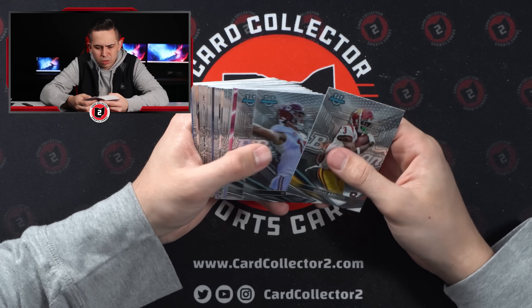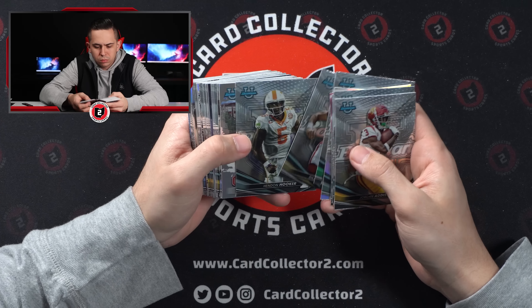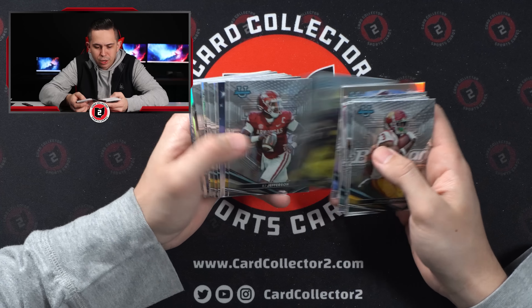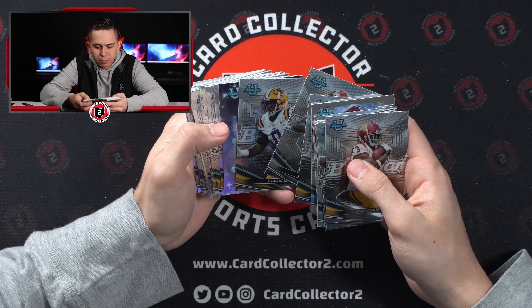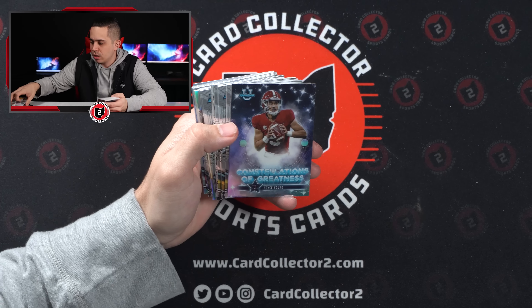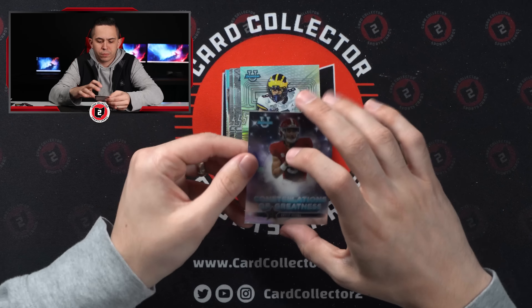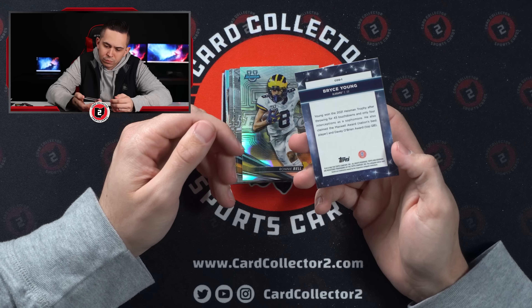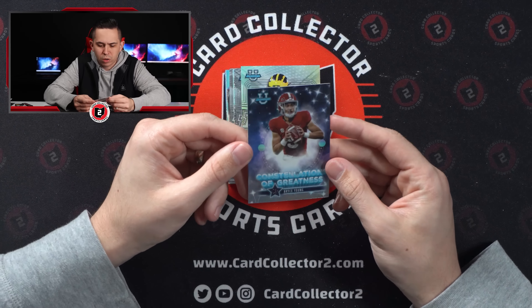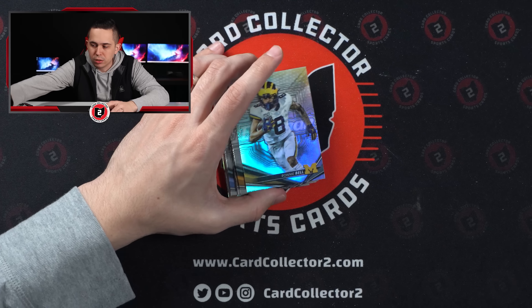Last pack — Stetson Bennett, Jordan Battle. Something good — another insert auto is what I'm looking for. Jackson Dart, Blake Corum — this is definitely something. Constellations of Greatness — Bryce Young! First one of those we've seen. I think that's one of the inserts we're looking for there. Constellations of Greatness Bryce Young — so that's nice!